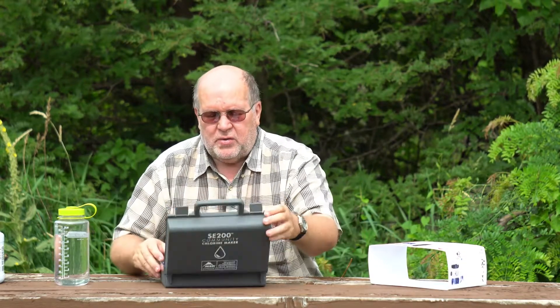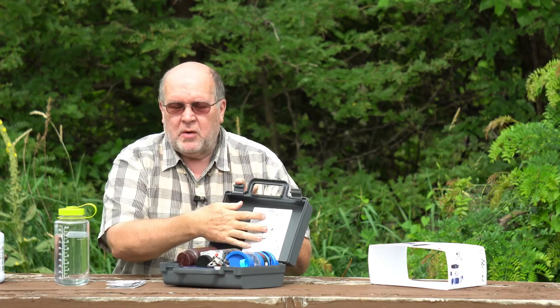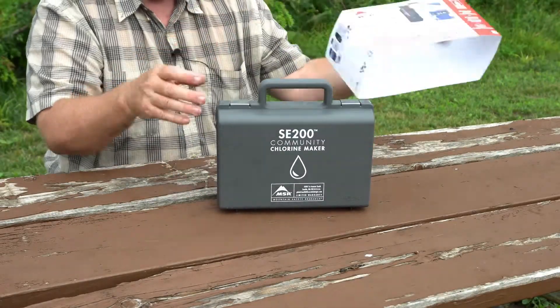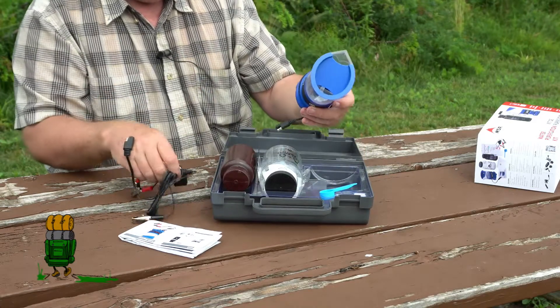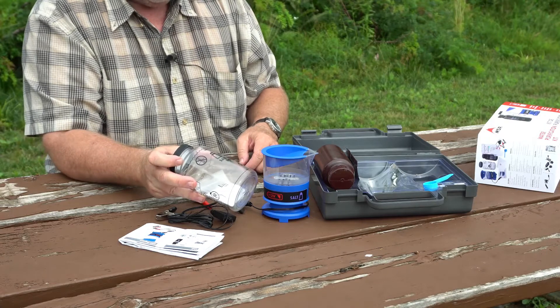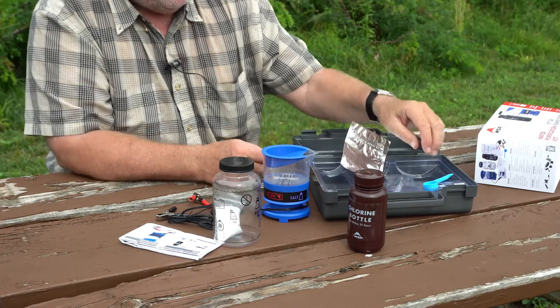It's very simple to use. It comes in this little case — this is not going to be a full how-to, just an overview. The kit comes with printed instructions in five or six languages, and there are also visual instructions on the inner liner of the case and on the pieces themselves, so even a person who is unable to read can use this device. It comes with a plastic case with a liner, a power cord, the unit itself that does the electrolysis, a salt brine bottle, a bottle to store the finished chlorine solution, test strips, and a measuring cup.